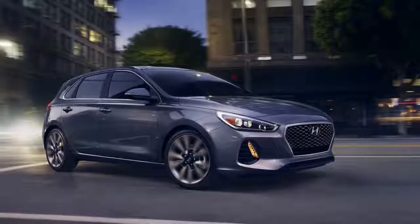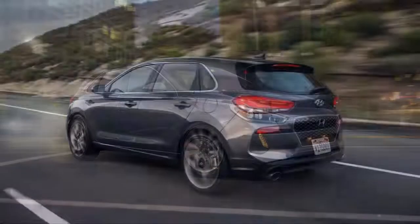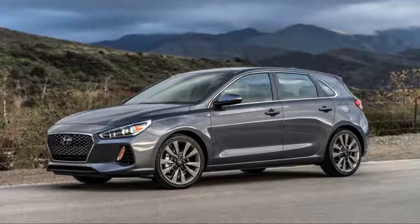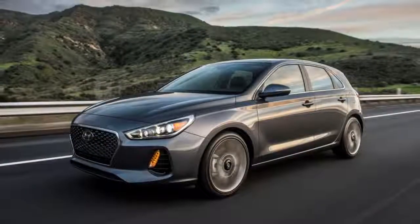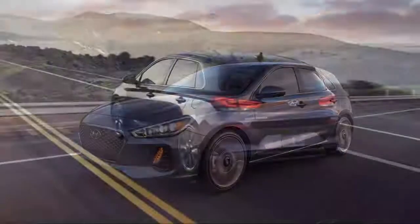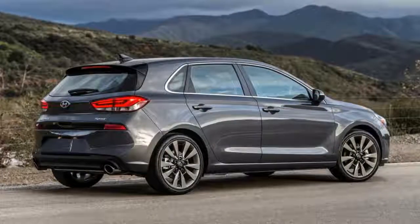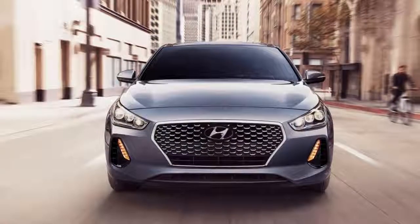The GT is actually based on the European i30 hatch, which is why the styling for the two models differs both inside and out. The suspension tuning is also slightly different, but both cars share the same turbocharged 1.6-liter inline-four, mated to either a 6-speed manual or a 6-speed dual-clutch transmission. It's good for 201 horsepower and 195 pound-feet of torque — roughly equal to the new 2017 Honda Civic, though the Honda weighs a few hundred pounds less than the Elantra.